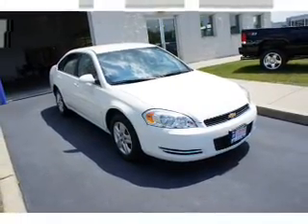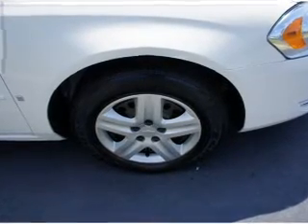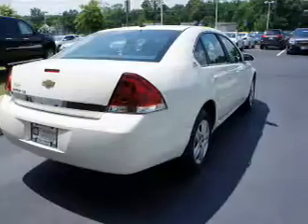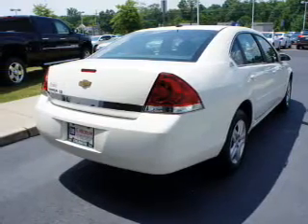Featuring the new exclusive two-year, 30,000-mile standard CTO maintenance plan, a 12-month, 12,000-mile bumper-to-bumper warranty, and the five-year, 100,000-mile powertrain limited warranty on this certified pre-owned vehicle.